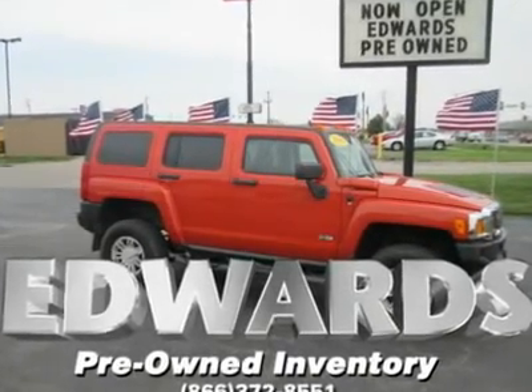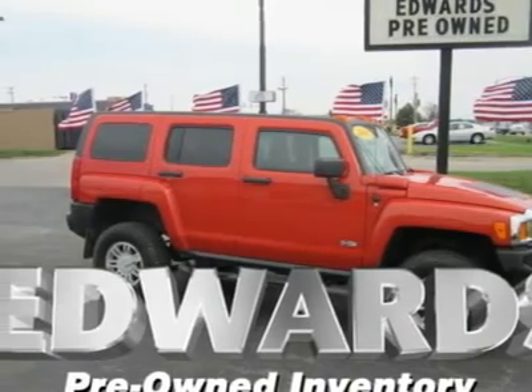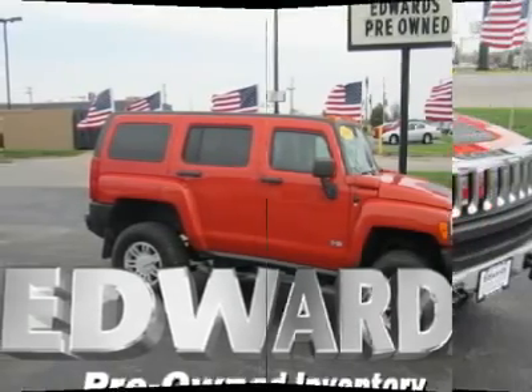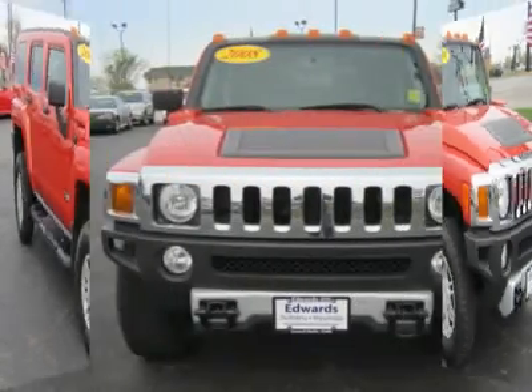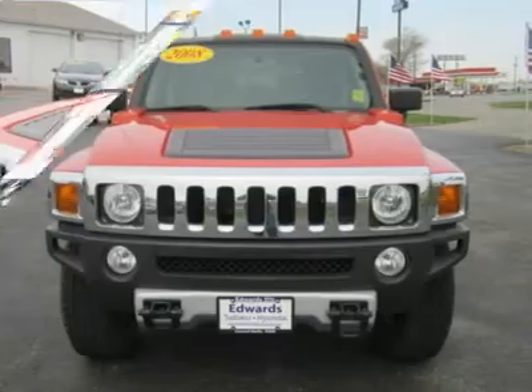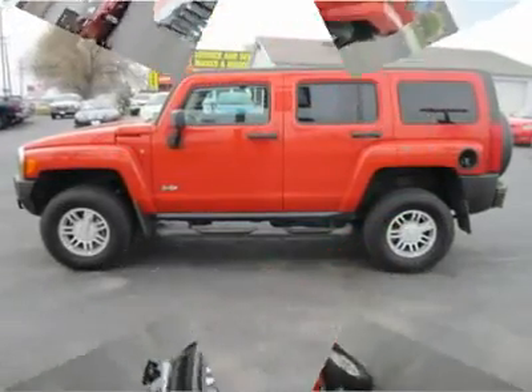Our 2008 Hummer H3 sports an in-line 5-cylinder with 242 horsepower, 3.7 liter, that comes with a smooth shifting 4-speed automatic transmission. You will like this part — gas mileage for this H3 is more user-friendly than other Hummer models, so you will have more money left for play and a little less for the pump.